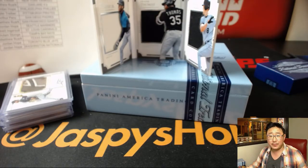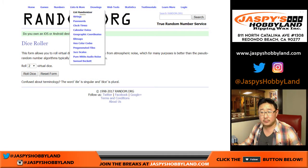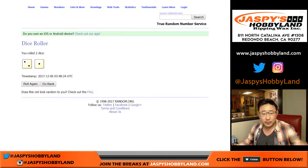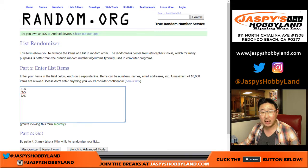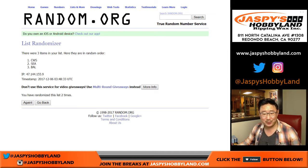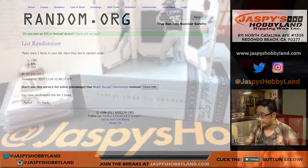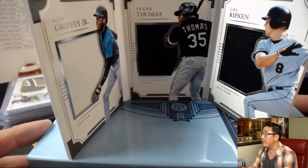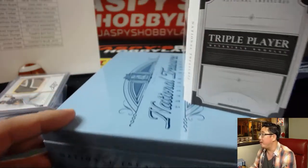Let's go to random.org and type in Seattle for Ken Griffey Jr., Chicago White Sox for Frank Thomas, Baltimore for Cal Ripken, and randomize that list three times. One, two — and the third and final time — team on top stays with the Chicago White Sox. Volleyball Nancy with the White Sox — there you go, Nance. Ken Griffey Jr., Frank Thomas, Cal Ripken triple player, 56 out of 99.